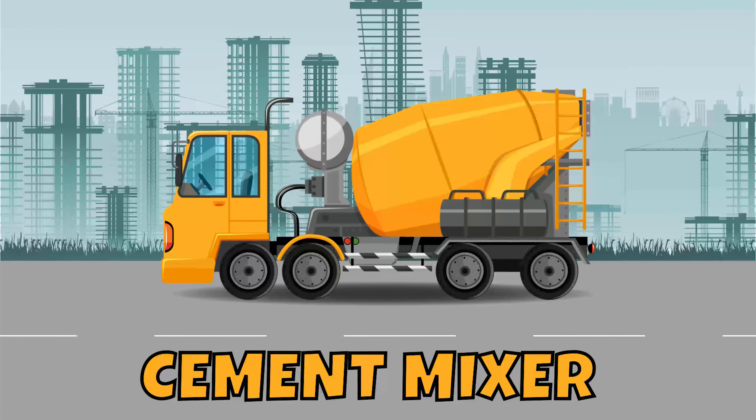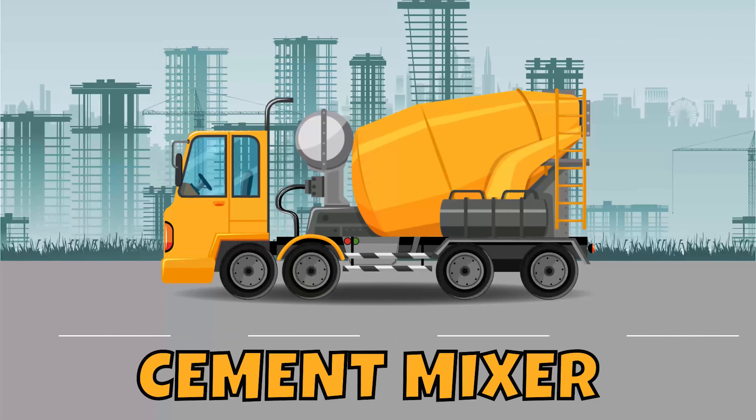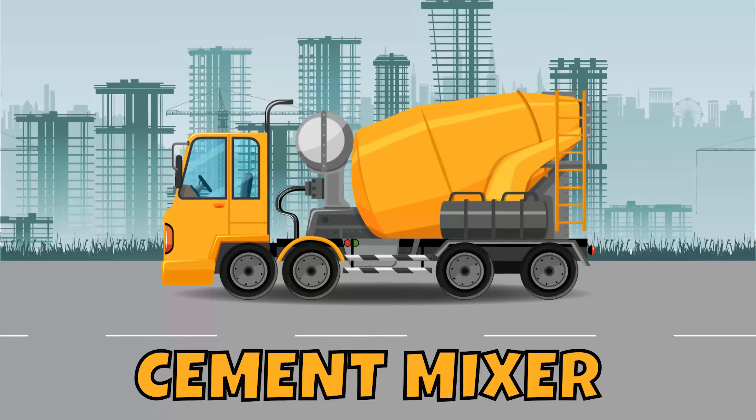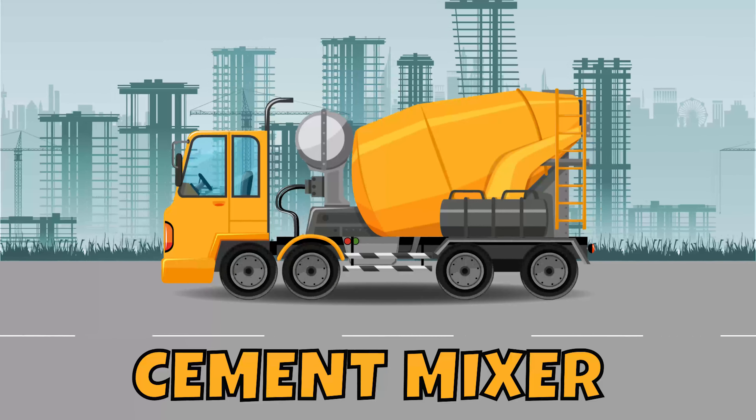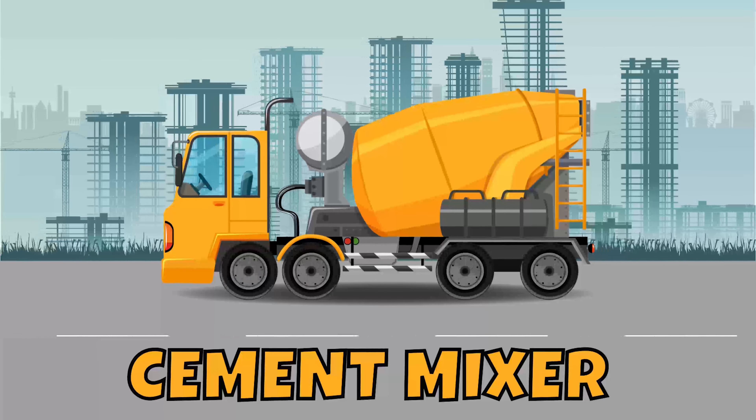Cement truck! You can guess what's in that big rounded drum on the cement truck, can't you? That's right — cement! It spins round and round so it stays fresh, and can be poured out to make driveways and sidewalks.